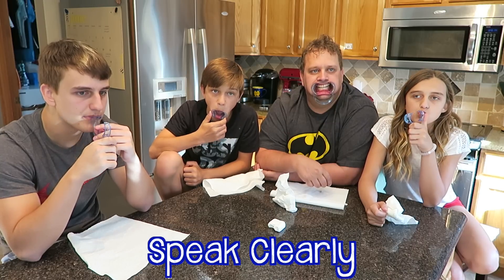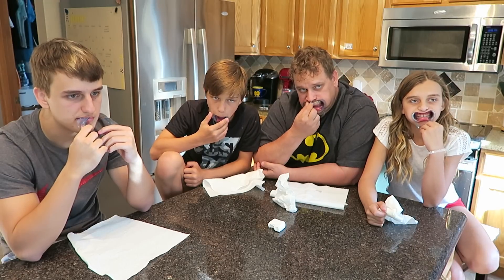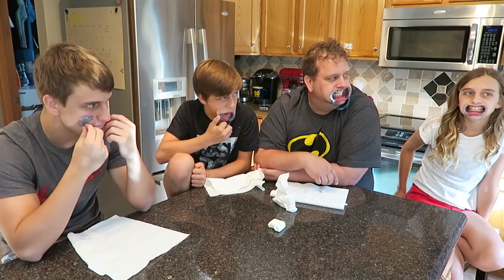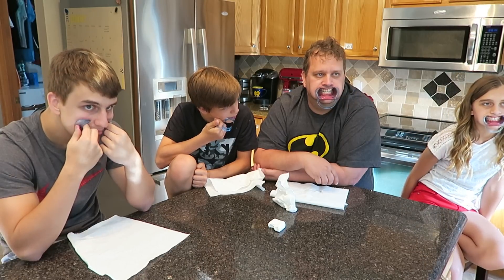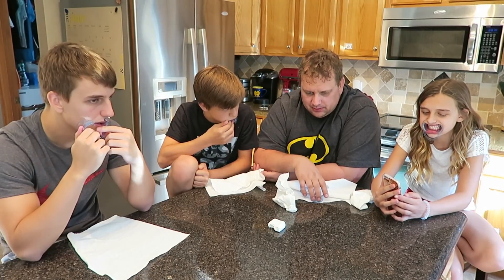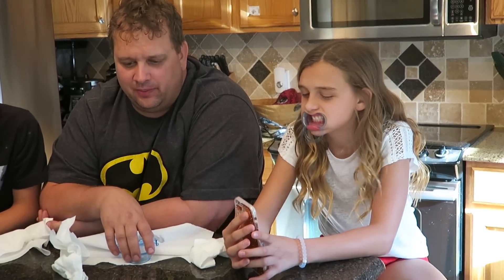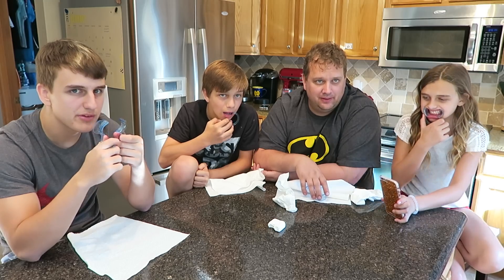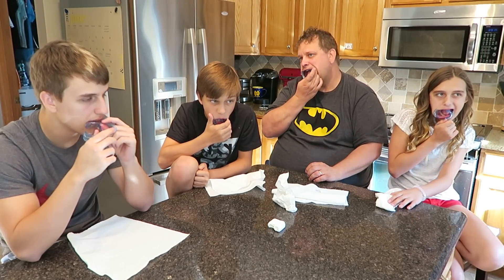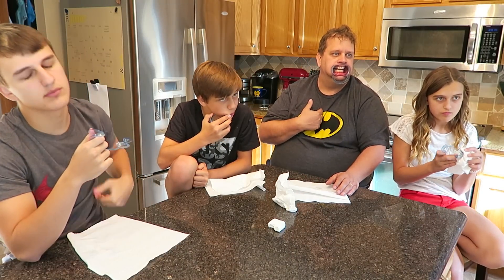All right, next — I have a saying for each of you to say. You gotta say it clearly enough for the others to guess. You guys can take your mouthpieces out; Carly will go first. She needs to read just the part in blue. On a scale from one to ten, what is your favorite color of the alphabet? She did a good job — she gets the point because she said it clearly.